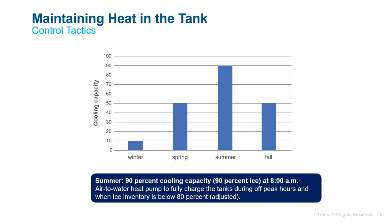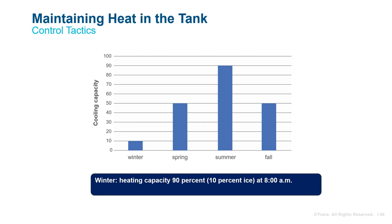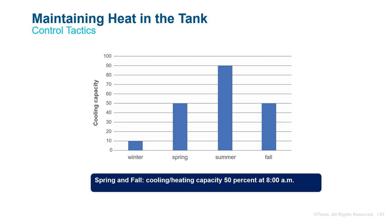Ensuring we have enough ice in the thermal energy storage tanks for cooling and enough water for heating is critical to system operation. This leads us to control strategies for maintaining correct ice and water levels. During summer months when very little heating is required, the goal will be to have nearly a full tank of ice at the start of the day in order to use ice for cooling and supplement with the air-to-water heat pump as necessary. During winter months when very little cooling is required, the goal will be to have nearly a full tank of water at the start of the day for heating and supplement with the air-to-water heat pump as necessary. For spring and fall, the goal might be to start each day with a tank half full of ice and half full of water.